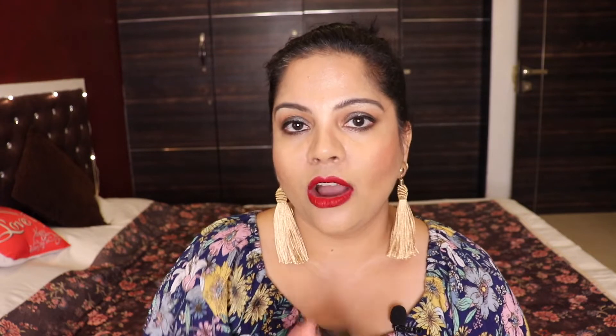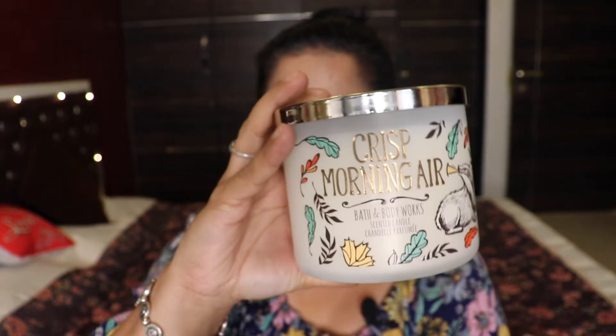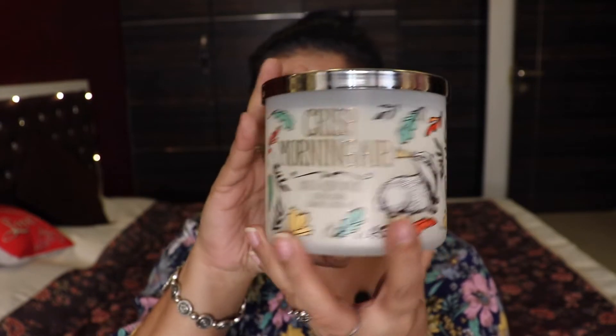The last candle is Crisp Morning Air, which comes in an opaque jar. It has a little bit of a musky note to it — not very floral, not very fruity, just a nice musky kick. I can't describe it more than that. I don't think it's currently available on the website but I'll link it below if it is.